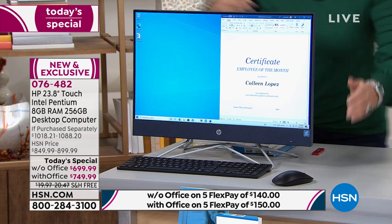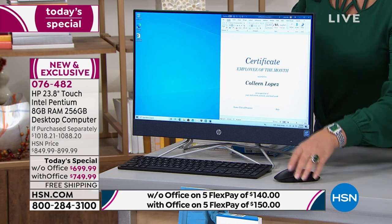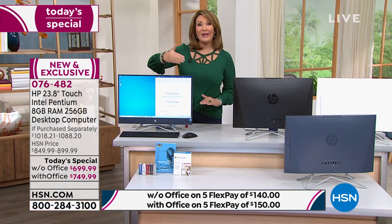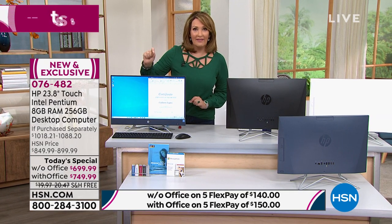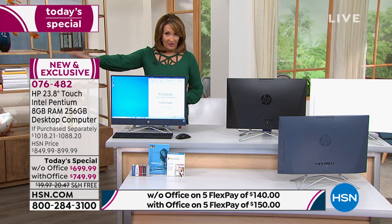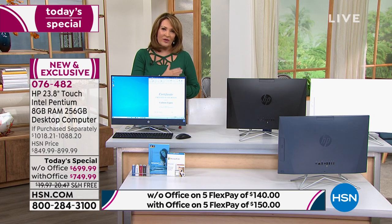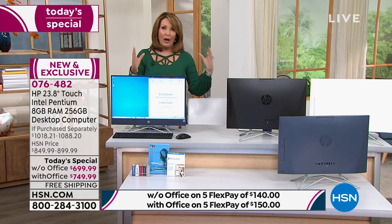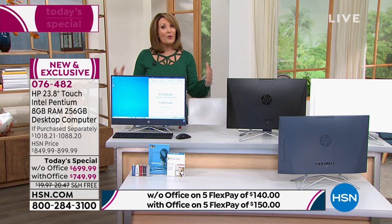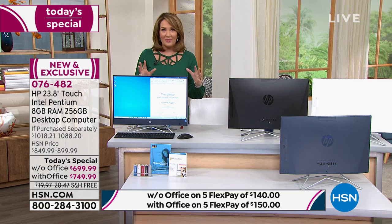We talked about the hidden webcam and the mouse and keyboard included. It has Windows 10 installed and you get a free upgrade to Windows 11 when it comes out later this year — you pay nothing for that. You also have a really cool feature where you get your own hotline, 24/7, 365 — your own personal help desk. If you ever have a question or an issue, they are there for you, and that's part of this package.